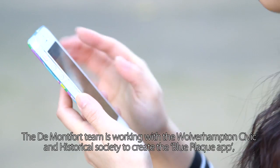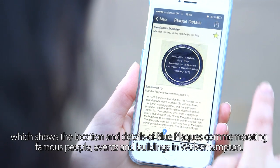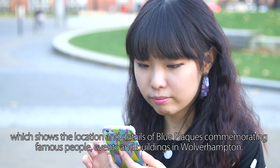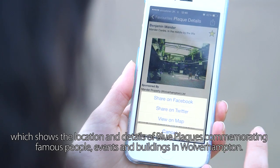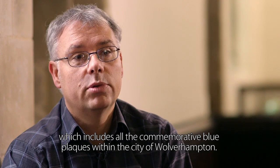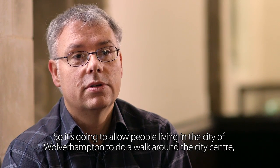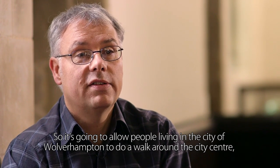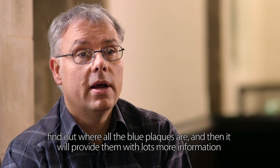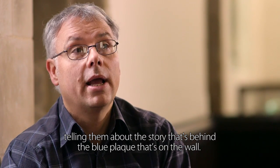The De Montfort team is working with the Wolverhampton Civic and Historical Society to create the Blue Plaque app, which shows the location and details of blue plaques commemorating famous people, events and buildings in Wolverhampton. It's a mobile phone-based app that allows people to walk around the city centre, find all the blue plaques, and learn the story behind each plaque on the wall.